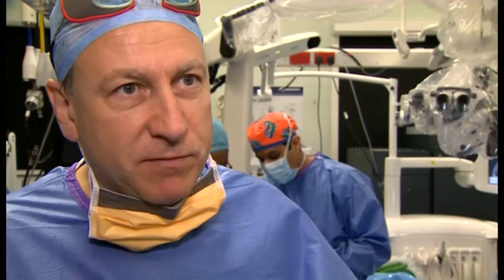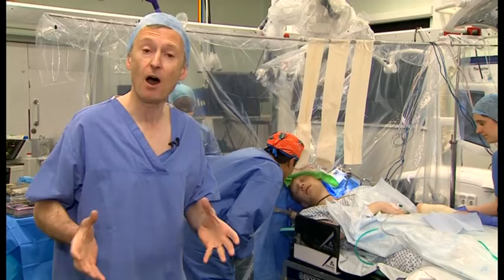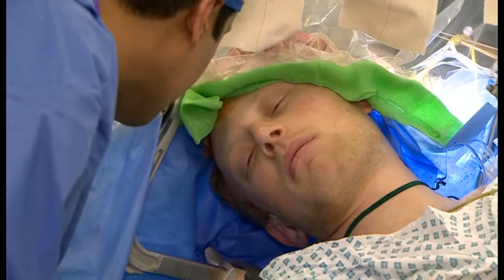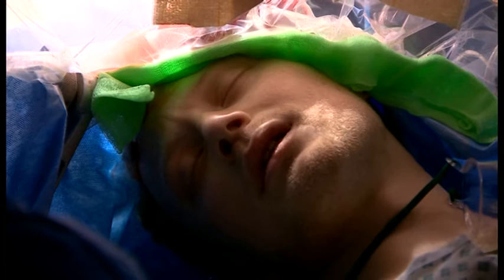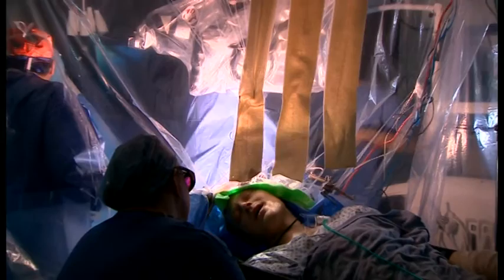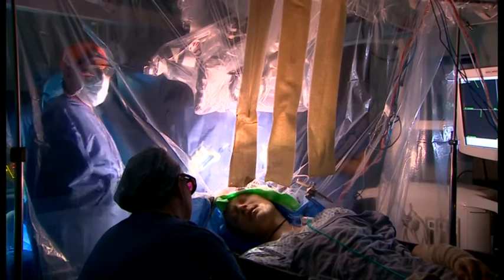The team are now gently waking Ruben up so that he can help them with the next phase of the operation. Ruben's tumour is near the part of the brain that controls speech, which can be easily damaged. As the surgeons remove the last pieces of tumour, Ruben is asked to sing. "The sun comes up, it's a new day dawn... whatever may be possible." This shows that what they are cutting will not affect his speech. It's the culmination of a remarkable piece of surgery.